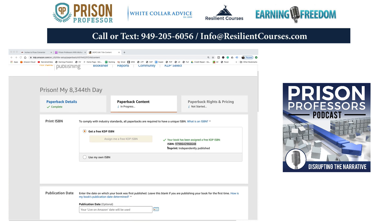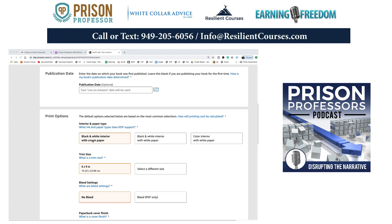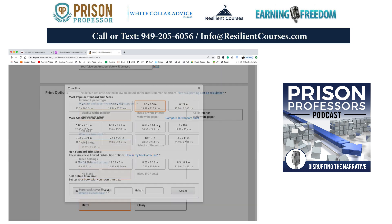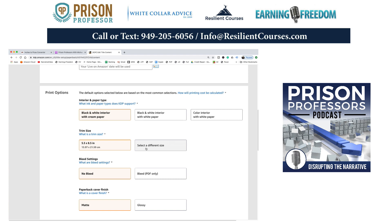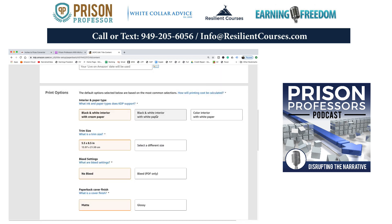So this is ready. Now it'll say publication date — I want it to be published the date they make it live. This is black and white interior with cream paper. This is not a six by nine book — it's a different size, so I'm going to go with five and a half by eight and a half, which is 13.97 by 21.59 centimeters.